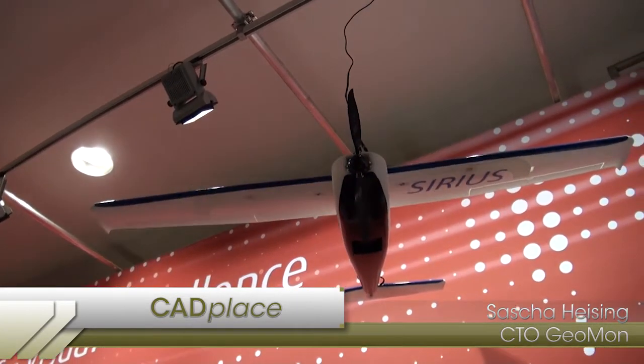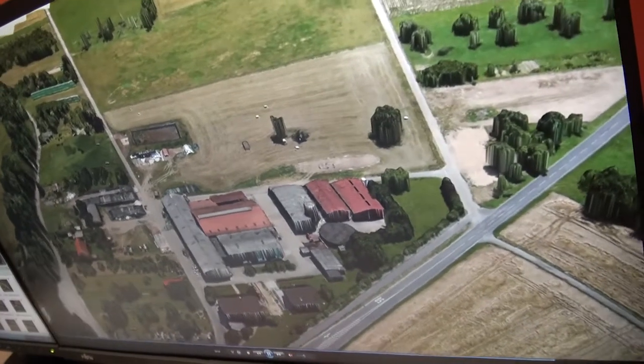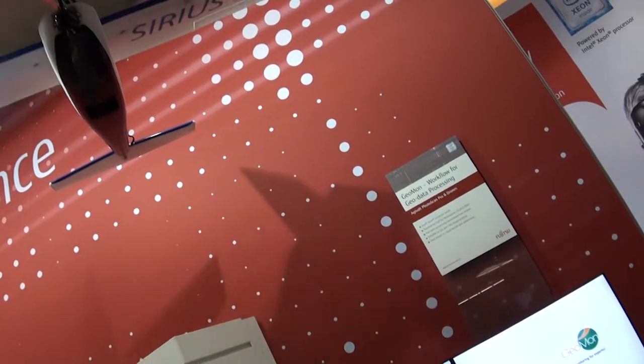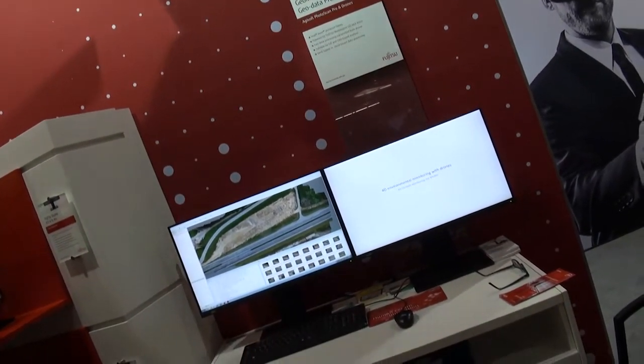My name is Sasha Heising and I'm the CTO of Geomon. Here we have a full-service solution starting from data acquisition with a drone. We capture a lot of single images and process them with high-performance workstations, resulting in very detailed 3D information. The main three parts of our concept are the drone platform which generates the data, the workstation which processes all the images into a point cloud, and the software — photogrammetry software — to deliver geo information to GIS software.